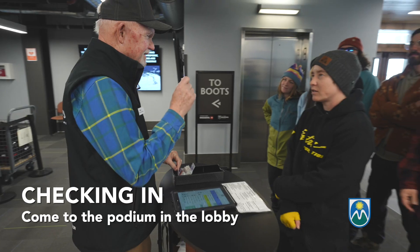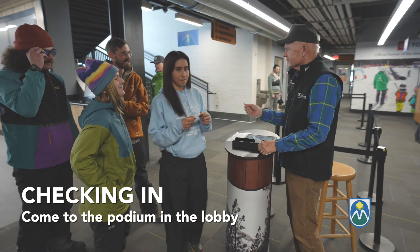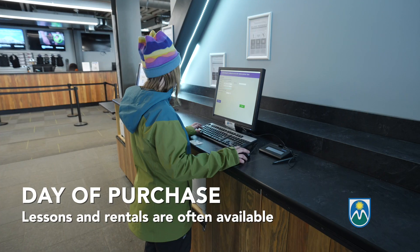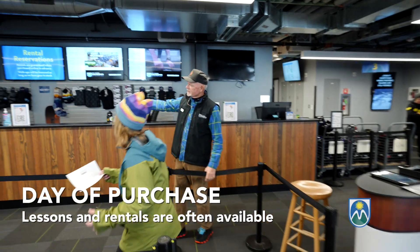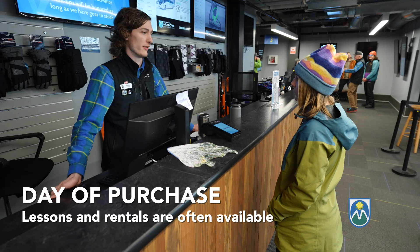If you've purchased or reserved online, or are looking to purchase day of, you'll check in at the podium inside the lobby. There you'll pick up your lift pass and rentals. Usually we can accommodate rentals or lessons day of — just check in with one of our hosts.